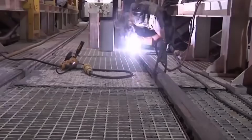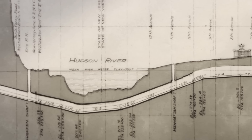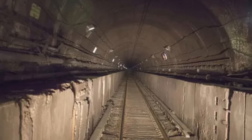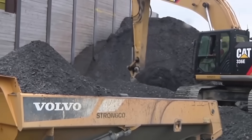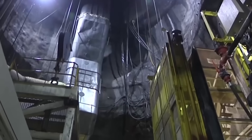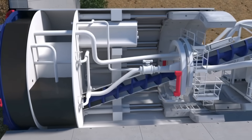Before these machines can even move forward, engineers face another challenge: stabilizing the ground under the Hudson. The river bottom is soft, filled with silts and sands — if the ground collapsed, it would be catastrophic. To prevent that, crews are mixing soil, water, and concrete into a dense, frozen-like mass. Only then can the TBMs safely chew their way toward Manhattan.